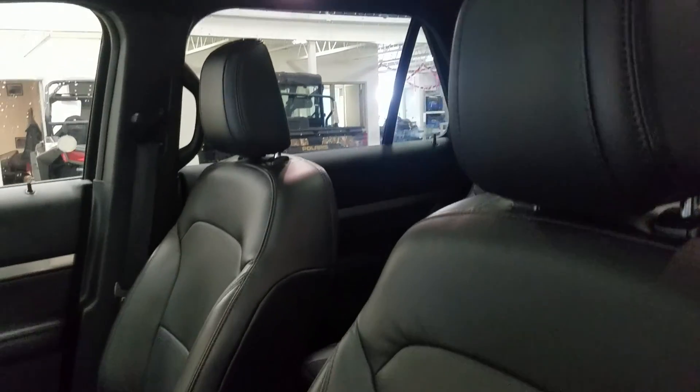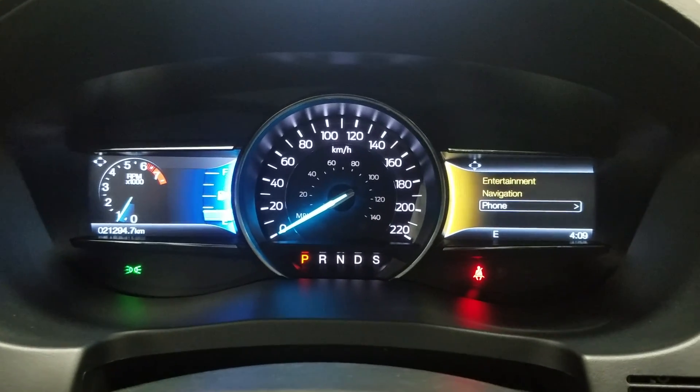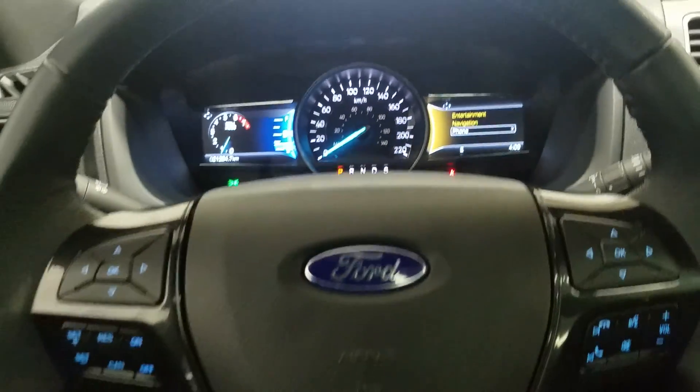The interior features beautiful black leather seating, which comes with fully adjustable seats with lumbar support for both driver and passenger. Looking at our display cluster, you'll notice we have 21,294 km on this beautiful Ford Explorer.